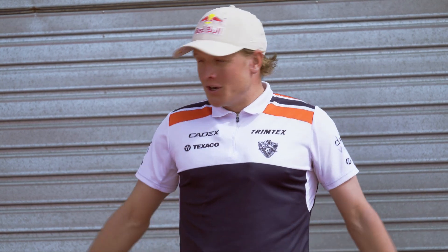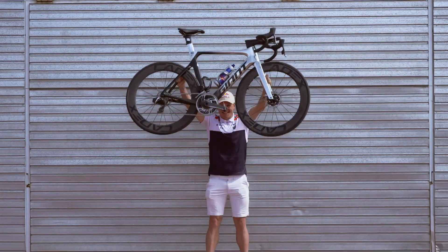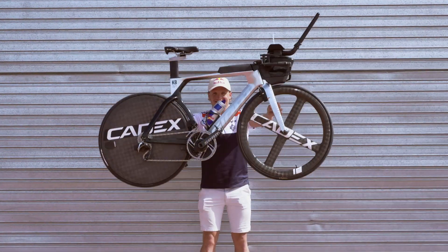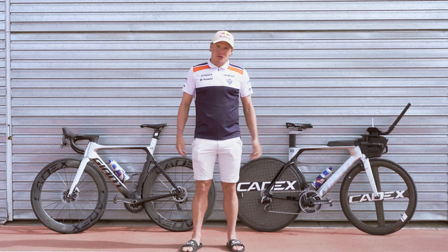Hi guys, Christian Blumfeldt here, together with my two new bikes — the Giant Propel and the Giant Trinity, built with the Cadex wheels. I'm now going to show you the new special custom design that they have given me for this season.